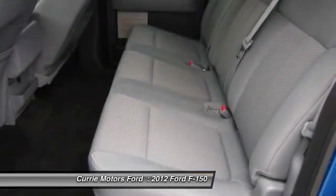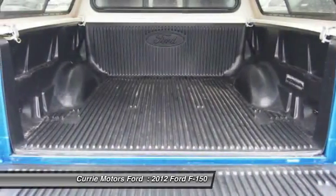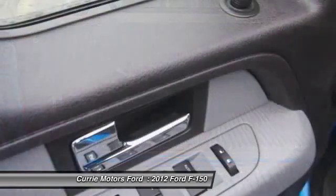Power windows, child safety locks, tachometer, rear floor mats. Come take a test drive today.